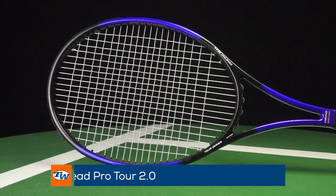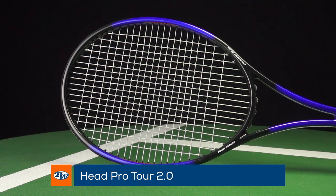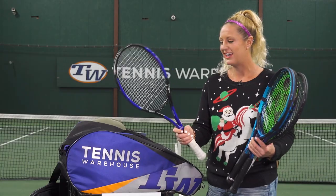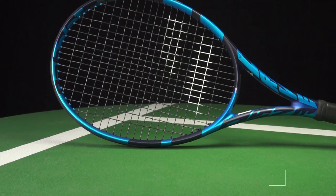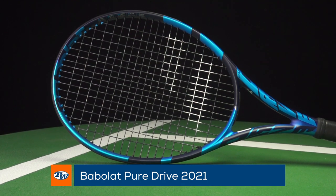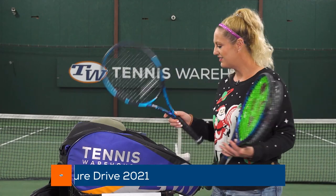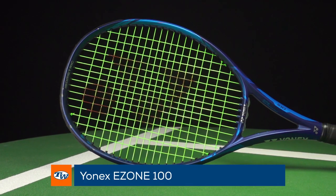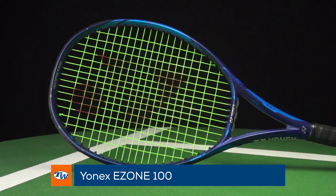This is a classic, an oldie but a goodie — it got re-released this year: the Head Pro Tour 2.0. We love that nostalgia vibe from this racket. From Babolat, the PureDrive did get an update. We are obsessed with the new cosmetic as well as the new feel. And then from Yonex, we have the E-Zone 100. I think every play tester can agree this is a super fun racket to swing.